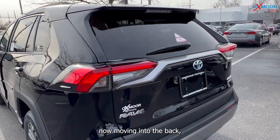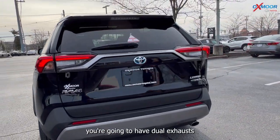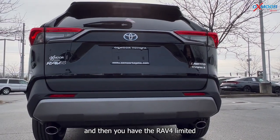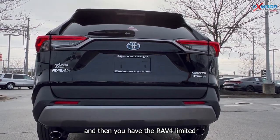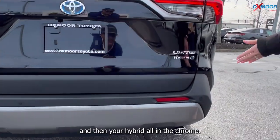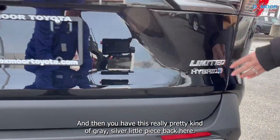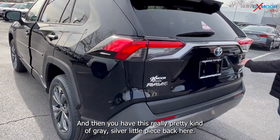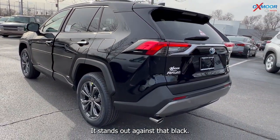Now moving into the back, you're going to have dual exhausts. You have the RAV4 Limited and Hybrid badging all in chrome. And then you have this really pretty gray silver accent piece back here that stands out against that black.